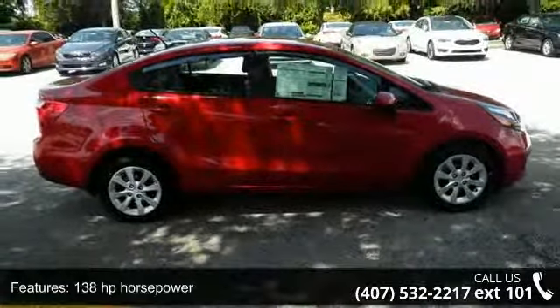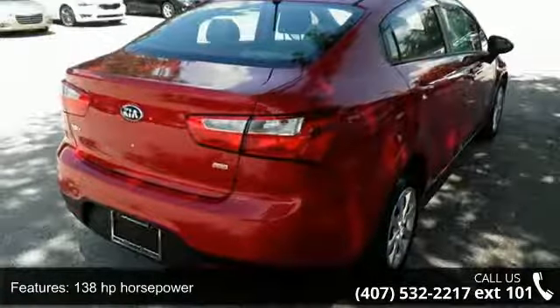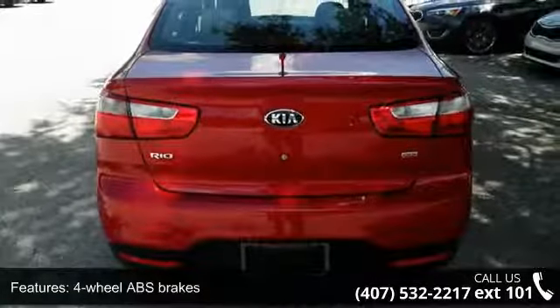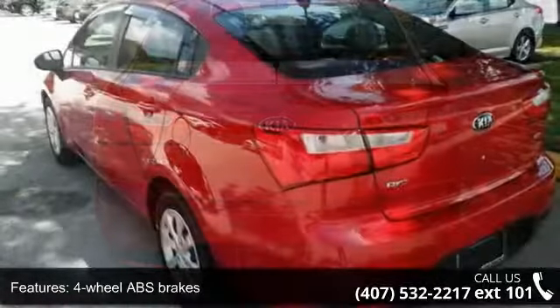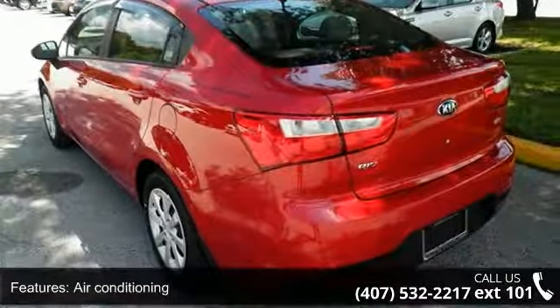This vehicle's top features include 138 horsepower, 4 doors, 4 wheel ABS brakes, air conditioning, audio controls on steering wheel, automatic transmission, clock, in-radio display, external temperature display, and front seat type.